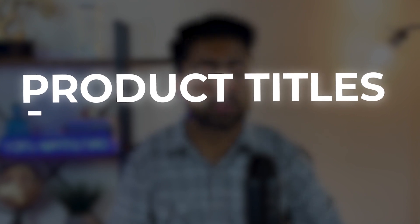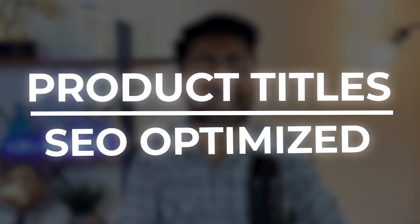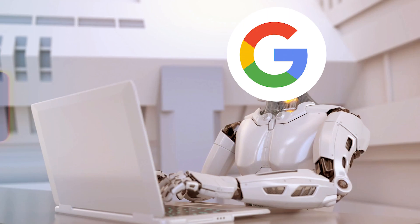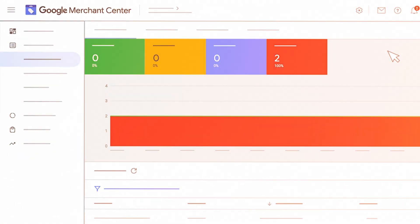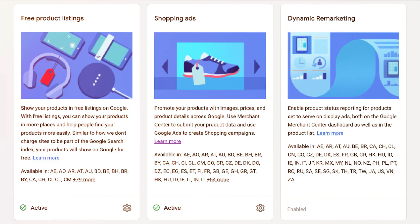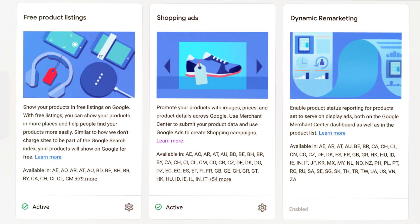Start by focusing on the product feed. A properly optimized product feed has the right images that stand out from competitors — basically doing the opposite of what your competitors are doing. Product titles need to be search engine optimized, ideal not only for the algorithm but also readable for the user, because if it's not in proper grammar, nobody is going to click on it. Also, close any gaps in your Google Merchant Center — get approved for reviews, promo codes, and fix any feed issues.